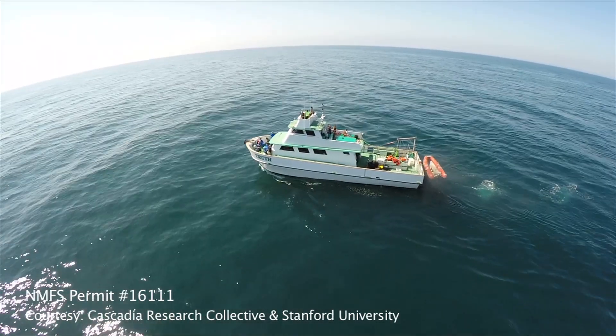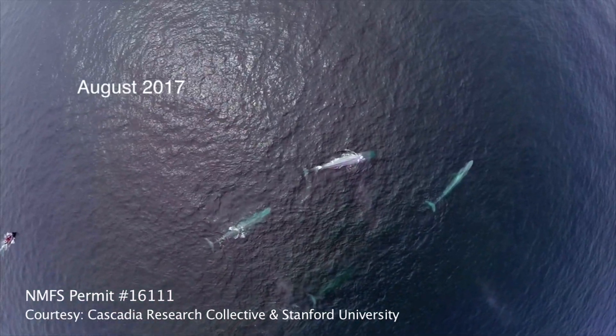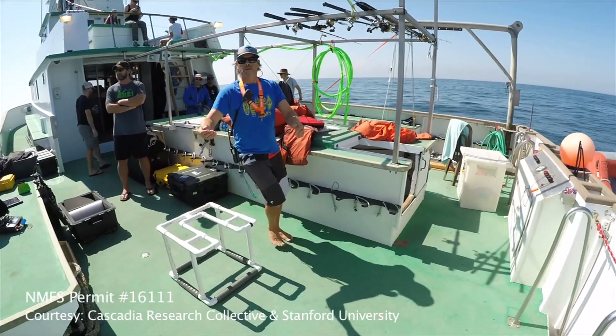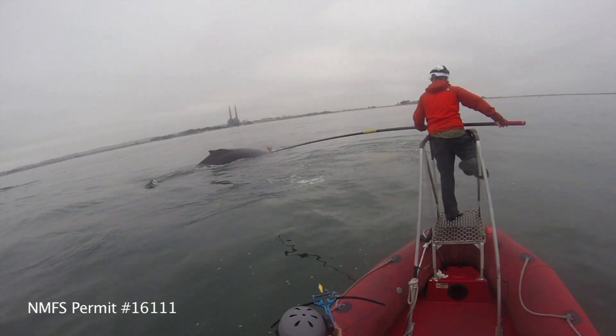Jean Podvin says being on this boat and this close is a humbling experience. Podvin is a professor of physics at St. Louis University. He's part of a team of 17 scientists studying the swimming habits of blue whales and humpback whales in the wild.